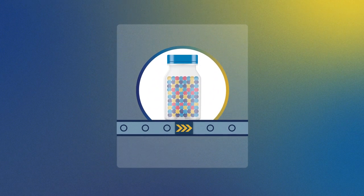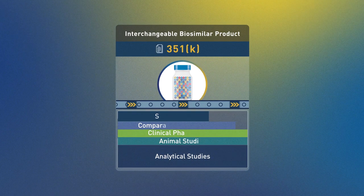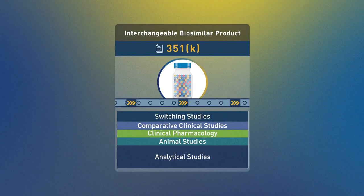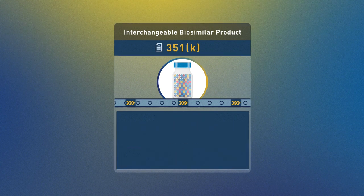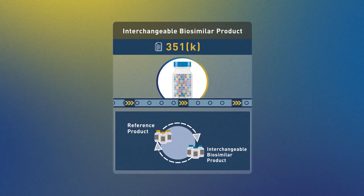In the United States, biosimilar products that meet additional requirements can also be approved as interchangeable biosimilar products. This means the interchangeable product may be substituted for the reference product without the intervention of the prescriber, depending on the applicable state law.